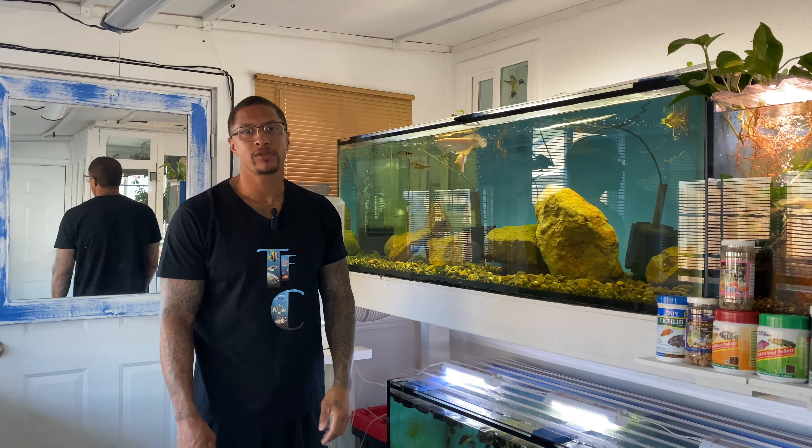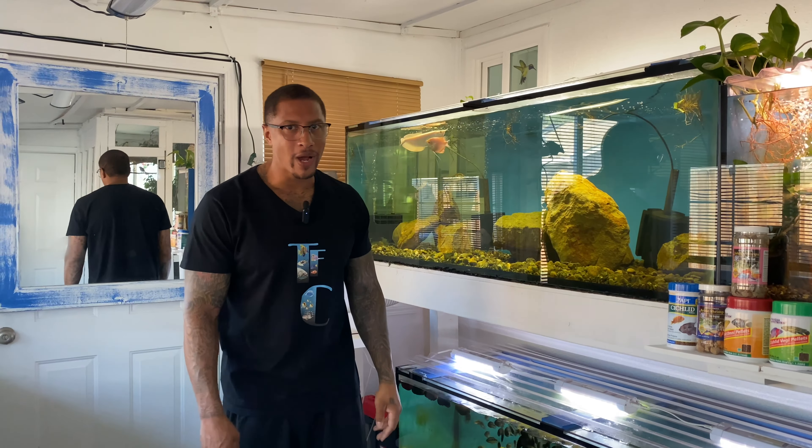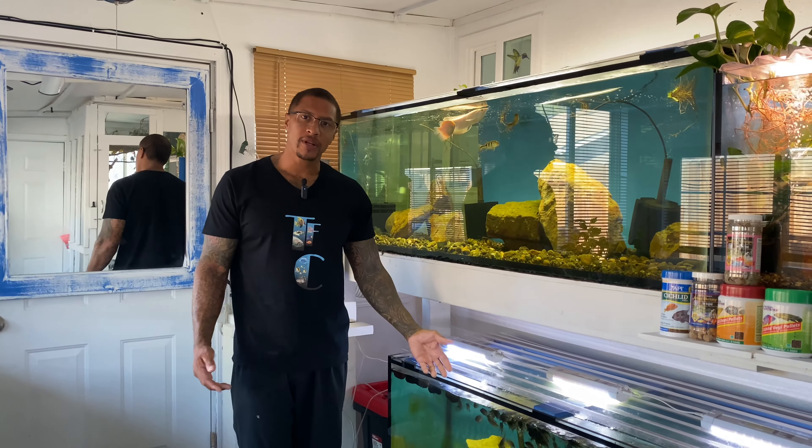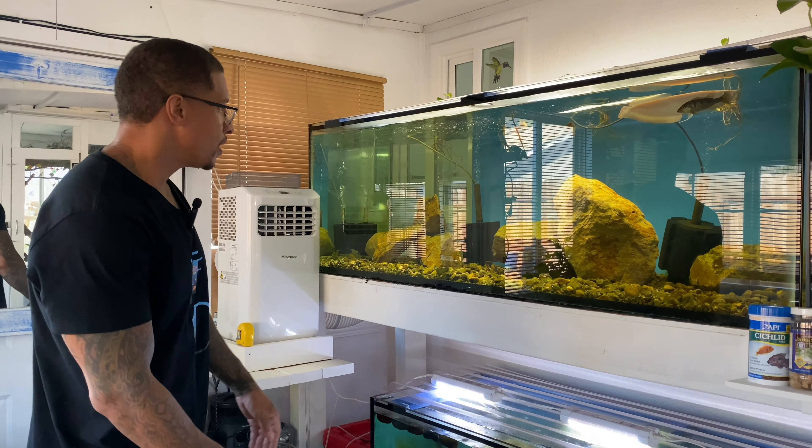Hey, what's going on, you guys? Thank you for tuning in again today. If you're new to the channel, my name is Cleveland. I hope this video finds you in the best of health and spirits wherever you might be. We are in fish room number two, the white fish room. It's been a little bit of time and we've had some changes going on, mainly with the size of our fish. I want to give you guys an update on this 225-gallon aquarium right here.